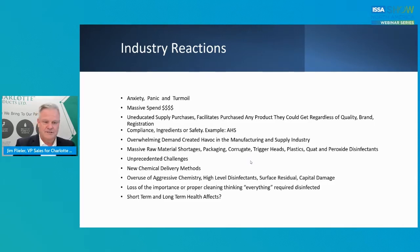There were unprecedented challenges. New chemical delivery methods were introduced — foggers, misters, drones, and things like that. There was a real overuse of aggressive chemistry — high-level disinfectants not used properly. We had surface residual and capital damage in some cases. There was a loss of the importance of proper cleaning, with the thinking that everything in the facility needed disinfecting. That's just not true. Everything in a facility does not need disinfectant. There is protocol — there are proper things to do.